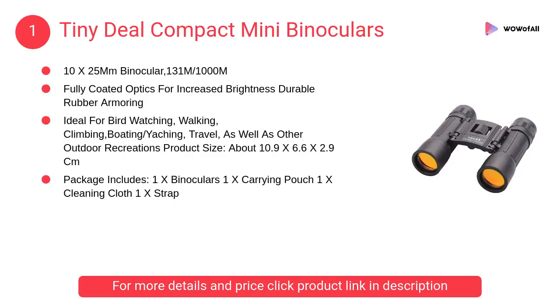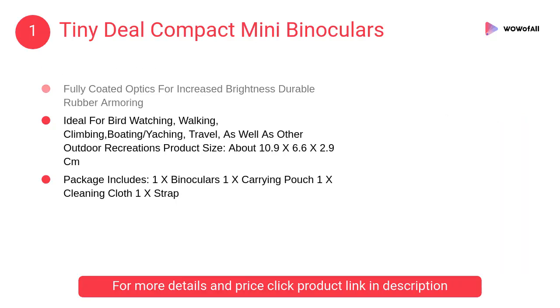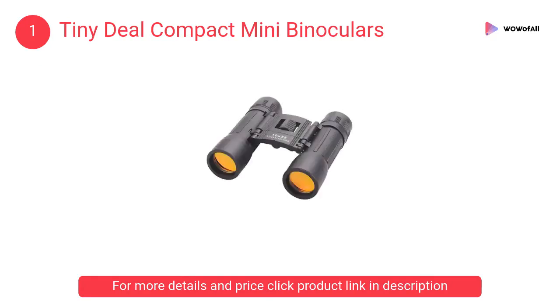At number one, Tiny Deal compact mini binoculars. It has fully coated optics for increased brightness, durable rubber armoring, ideal for bird watching, walking, climbing, boating, and more.